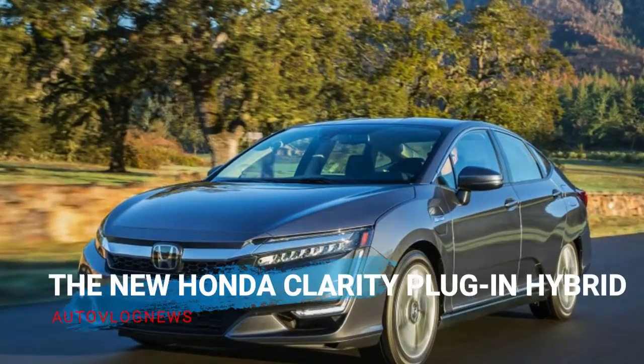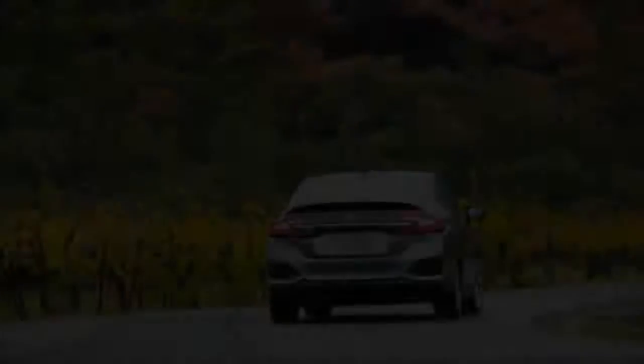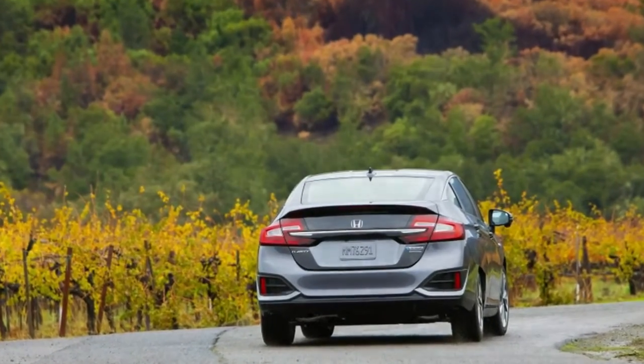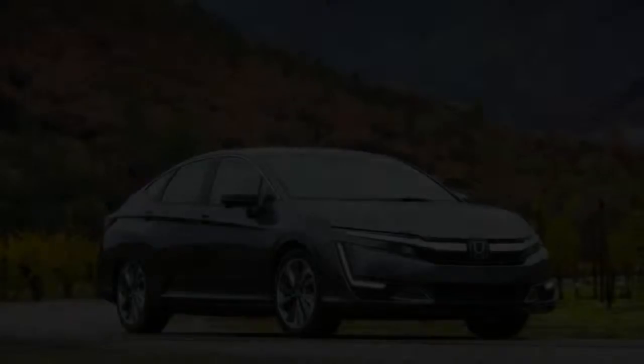Of those three Clarity cars — the electric, fuel cell, and plug-in hybrid — the PHEV is going to be the volume model, shipping to all 50 states. With that in mind, we headed out to California's wine country to test Honda's successor to the Accord plug-in hybrid on the hilly roads surrounding Napa Valley.